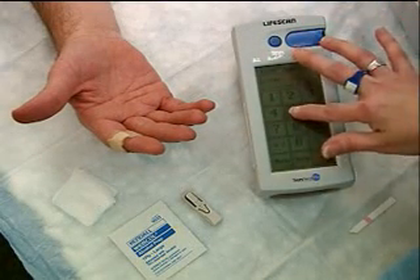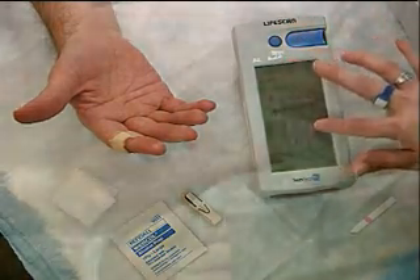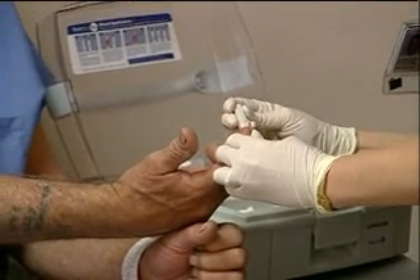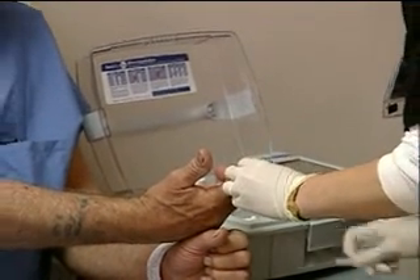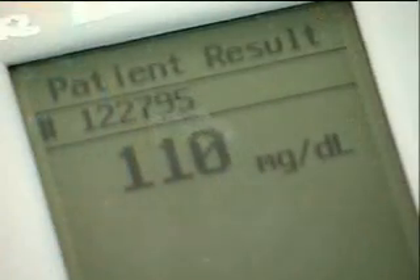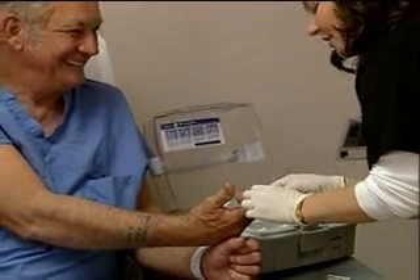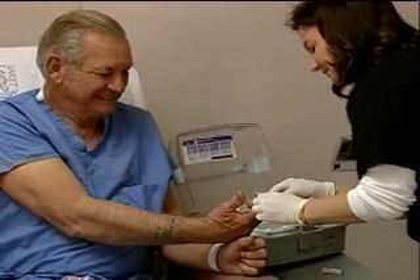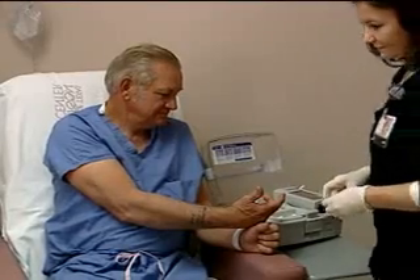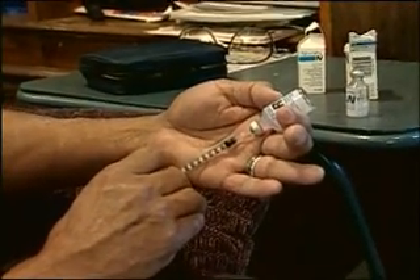Your blood glucose level will be checked with a small monitor similar to this one. If you're diabetic, please mention this at the time you schedule your test, as additional precautions may be required. The blood glucose typically should be less than 200 in order for you to have the scan, though some tests require a higher glucose level — the facility will adjust your glucose level as needed. If you take insulin, be sure to administer it at least four hours before coming in for your study.